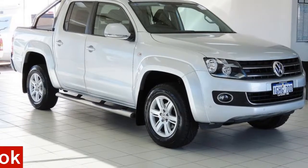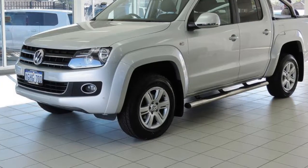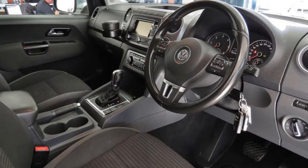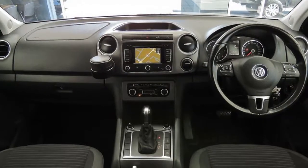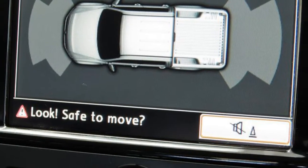In the market for a 2014 Volkswagen Amarok? This Amarok has an efficient 2.0-litre engine and a smooth shifting automatic transmission. The attractive silver exterior is complemented by its stylish interior. This vehicle has all the features you could dream of.